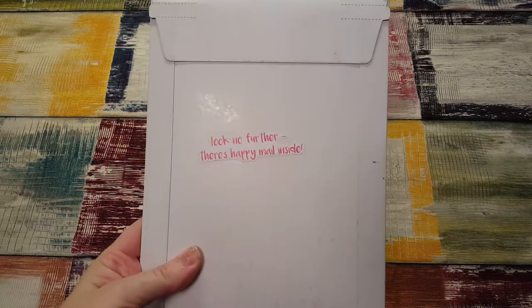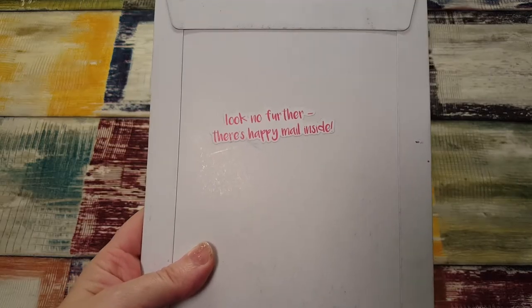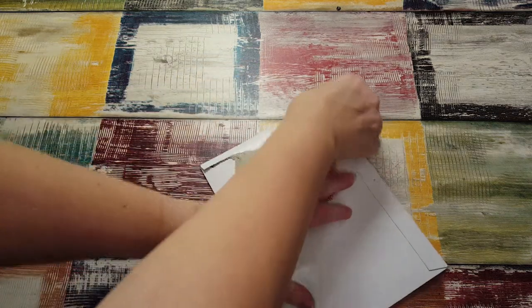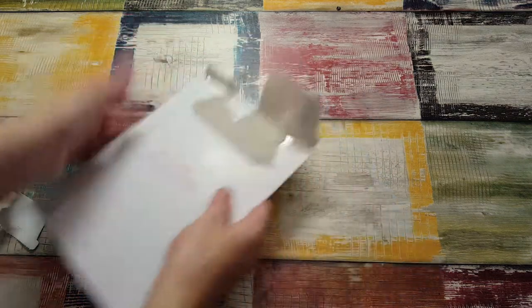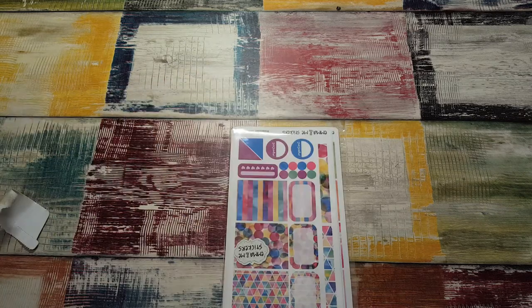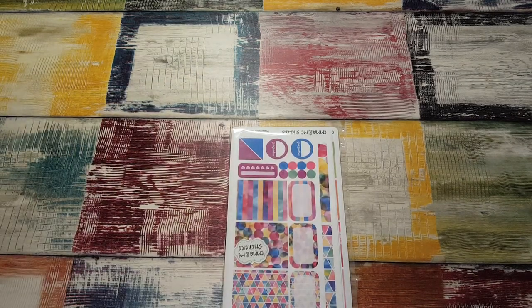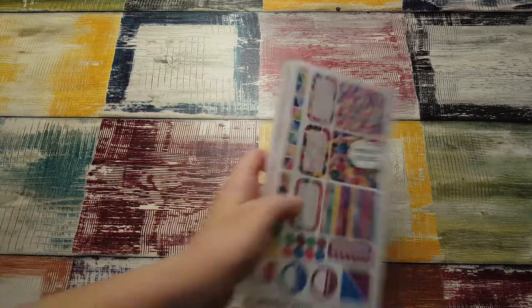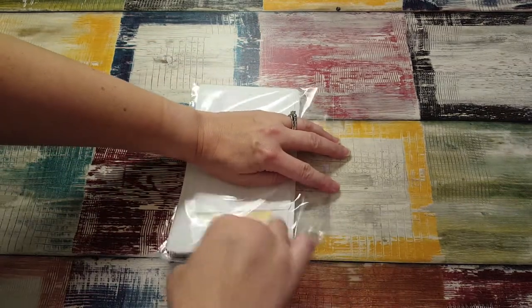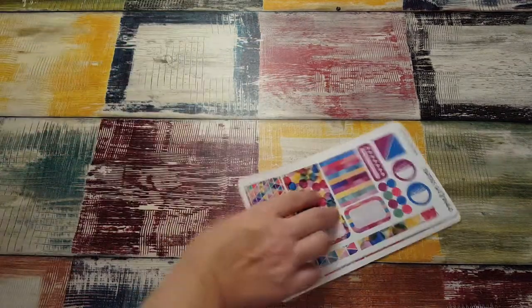Hi, it's Tessa! I'm here today with this shipment from Emma and Me. Look on the back — it says 'Look no further, there's Happy Mel inside!' I'm so excited to open this. She was having a sticker sale and I think she had an awesome turnout, which is really good. I've never purchased from the shop before. My friend Patti ordered and her stickers were really, really cute. It's Emma and Me Stickers — that's the name of the shop — cute little label.